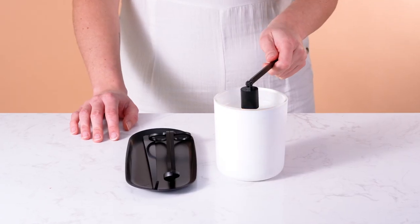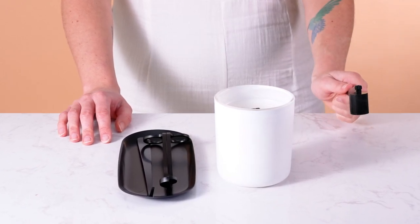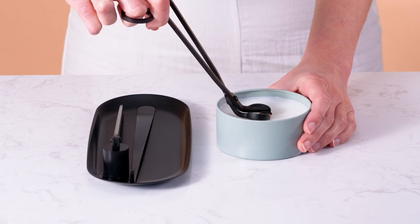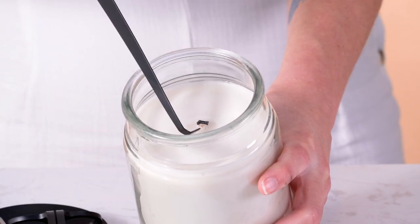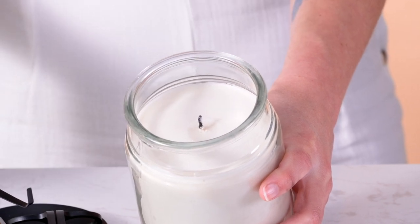A candle snuffer — candle snuffers are the safest and most effective way to extinguish a candle flame. A wick trimmer — it's important to trim wicks in between burns for optimal burn performance and to avoid sooting or wax discoloration. A wick dipper assists in straightening wicks between burns and can assist in rescuing a mushroomed or sunken cotton wick out of the candle's melt pool.